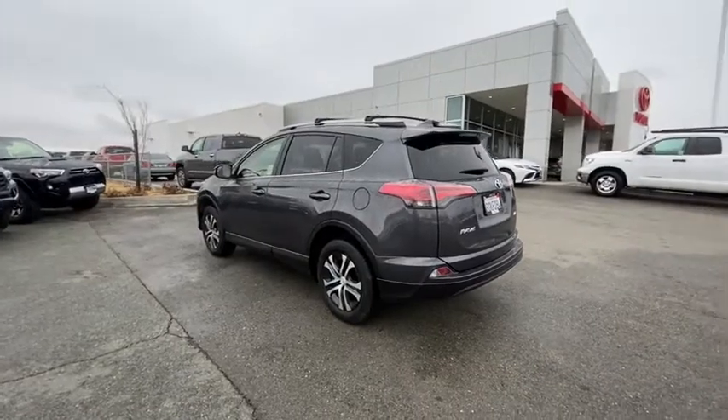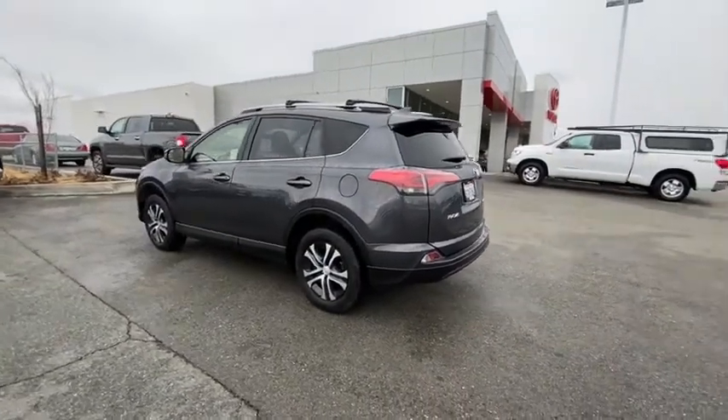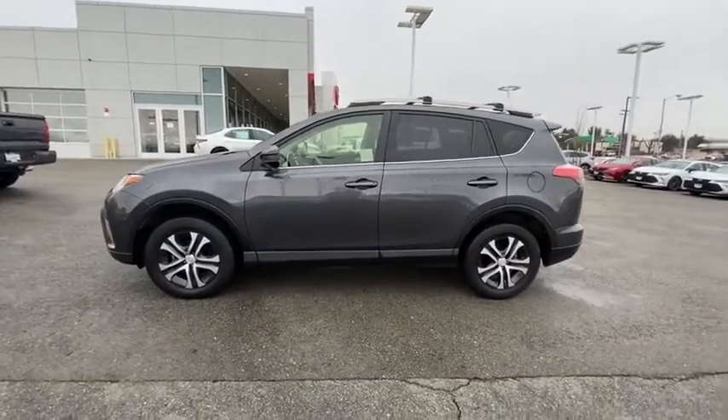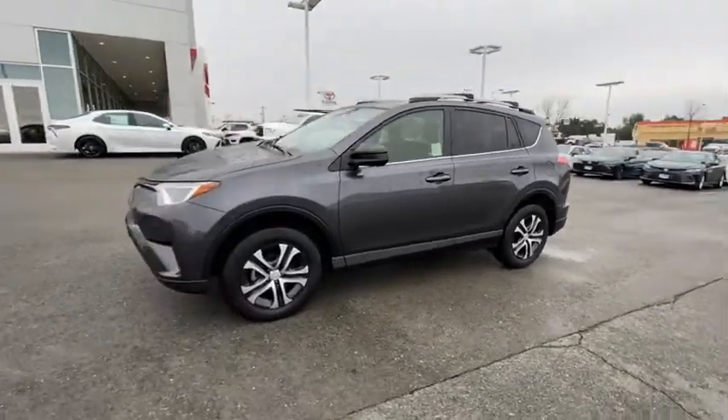This vehicle has less than 35,000 miles. Here are some of this vehicle's great options: backup camera, keyless entry, Bluetooth, adjustable steering wheel, power steering.